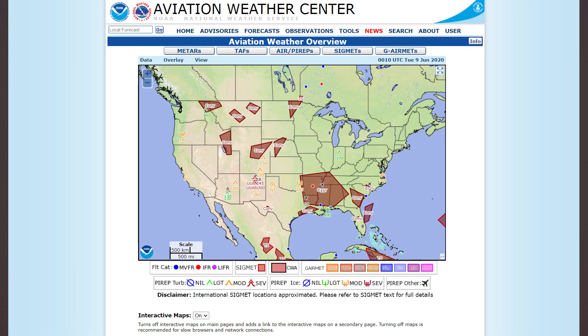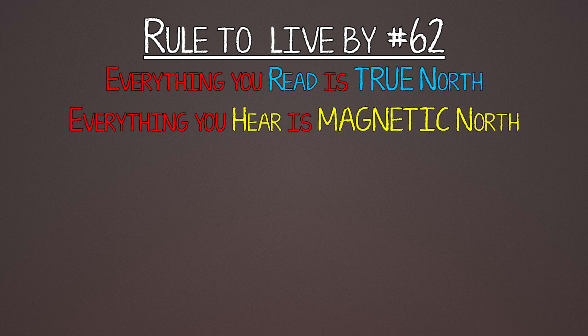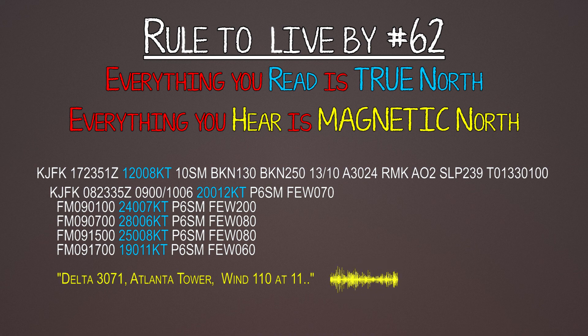For the rest of the video we'll be on AviationWeather.gov, because that's where the written test comes from — it's the official NOAA website the FAA uses. Remember this for the rest of your career: everything you read is true north, everything you hear is magnetic north, and this pertains to winds. All weather like METARs and TAFs will have winds in true north, but when the tower or ASOS tells you wind direction over the radio, that's magnetic.